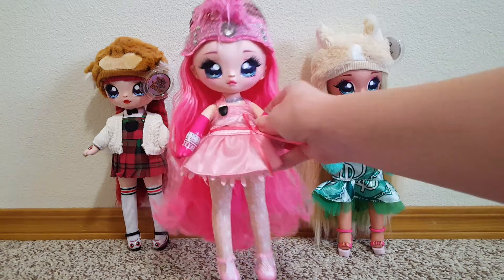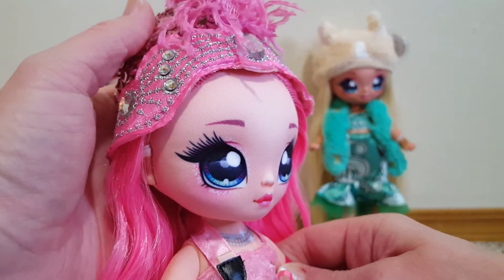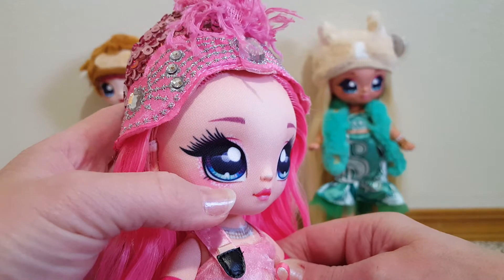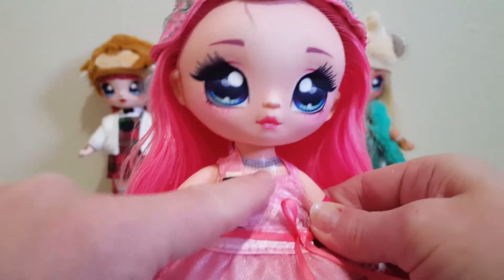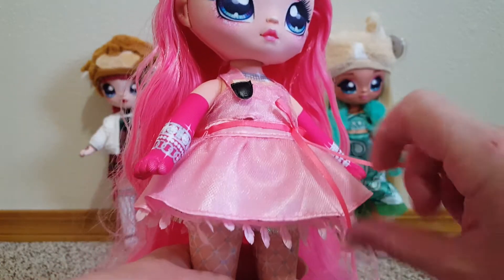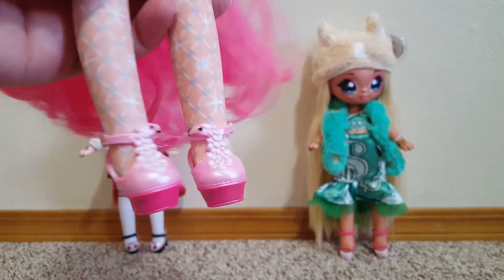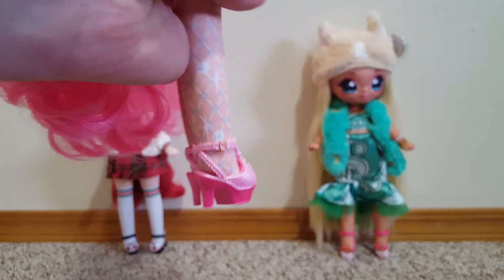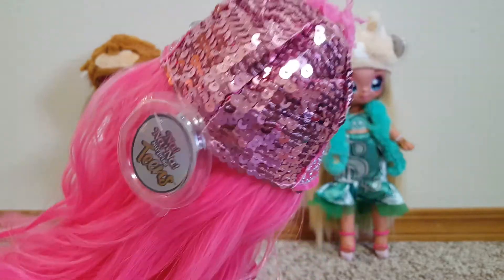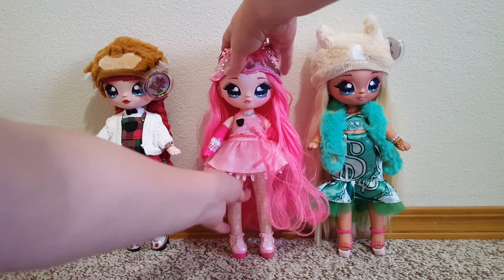And then Coco Von Sparkle with her hat — she's got pretty blue eyes and a little bit of a sparkly pink. There's her necklace and then her flamingo top. She's got several pieces: the top, this outer skirt, and then this underskirt, and gloves with sparkly bracelets. I love her tights, and then of course her flamingo shoes — so cute. Look at her sparkle glitter hat and her pink hair.